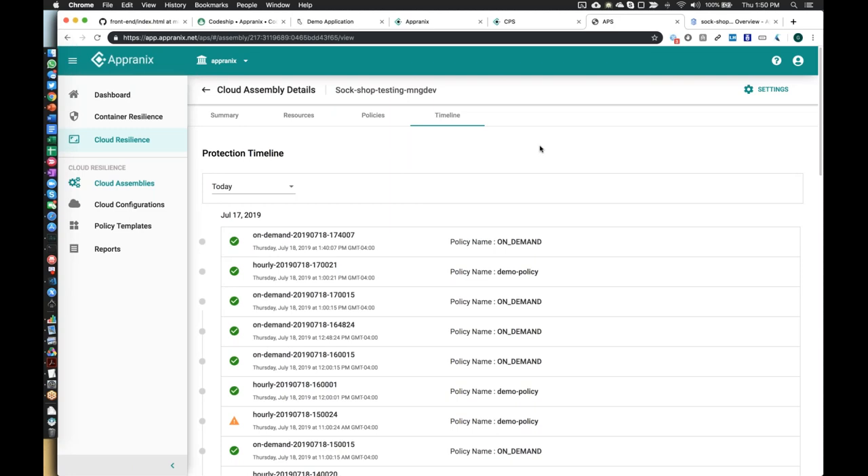If there are any more questions for either CodeShip or Appranix, we're available to answer. Regarding platform support: today, plain DigitalOcean infrastructure-as-a-provider for compute is not supported, but if you're using DigitalOcean's Kubernetes service, we can protect applications running on it. The data infrastructure within DigitalOcean is not supported due to provider focus, but if your Kubernetes is running on DigitalOcean, we can help recover it on GKE, AKS, or EKS on AWS.